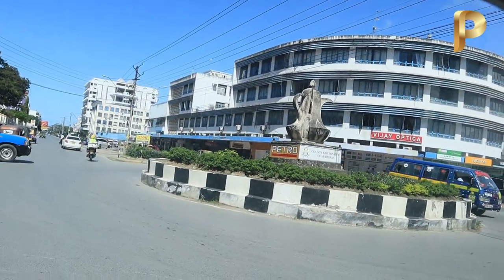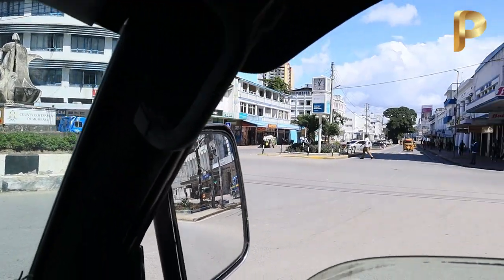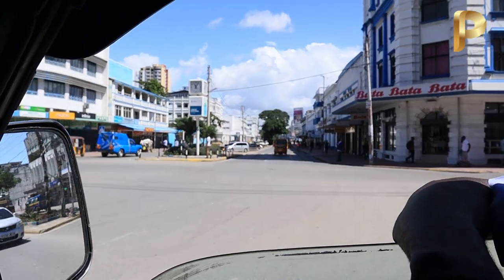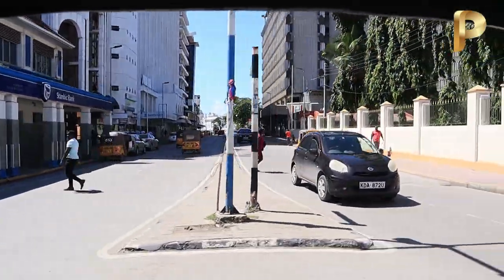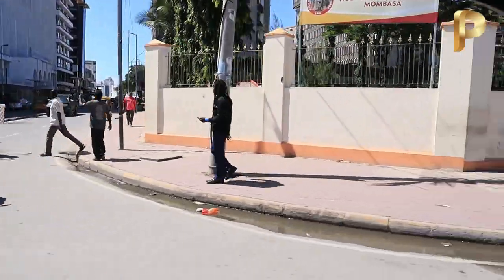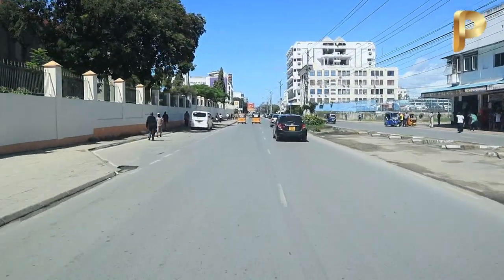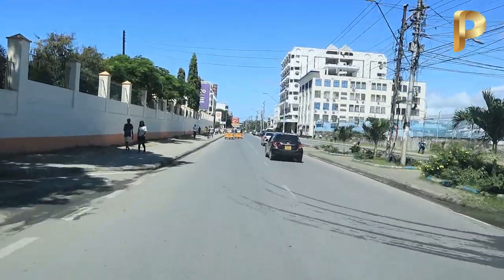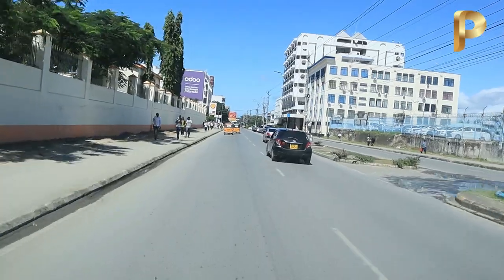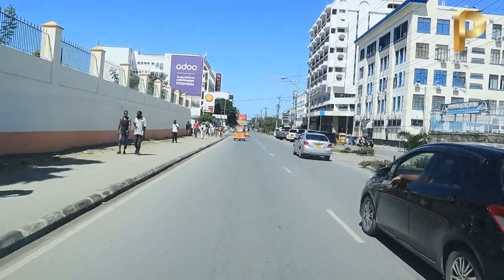I know you would want to see other sides, but it is not my wish. If it was my wish, or if I was the one driving, it could be a bit different. But using public means you just have to go with the route. Anyway, that's the route I wanted — to see how the matatus come all the way from Nyali all the way to Likoni Ferry.